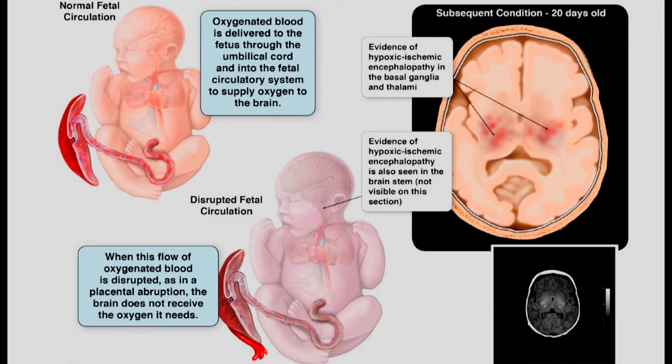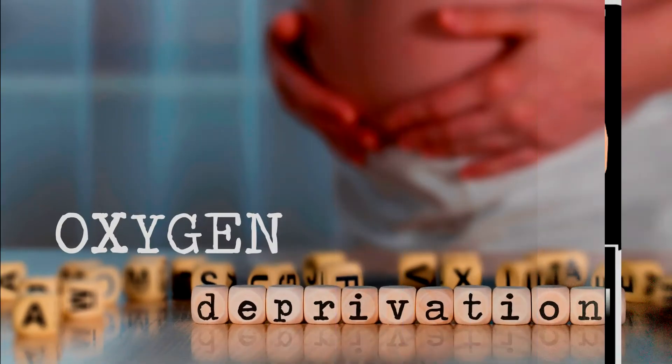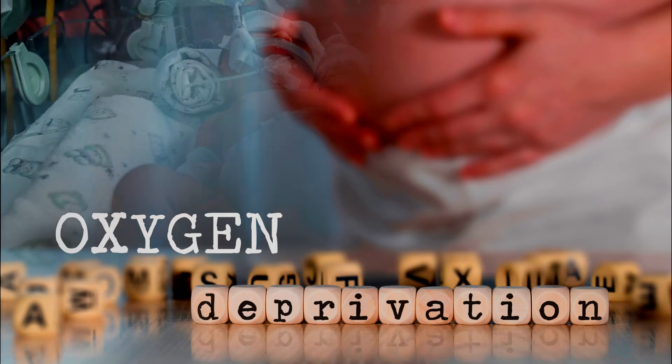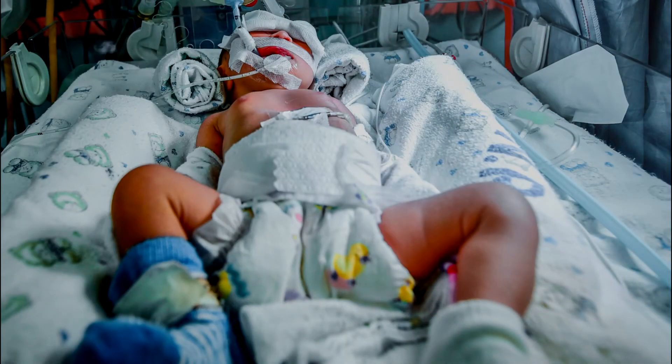This takes us to the connection between HIE and birth asphyxia. Birth asphyxia can lead to an HIE injury because birth asphyxia is a cut off of blood and oxygen. HIE can occur if there is a cut off of oxygen and this cut off is not remedied, thus leading to a brain injury. In many situations, an HIE injury can occur where there is a reduction in blood and oxygen, which is different from an acute or complete cut off.